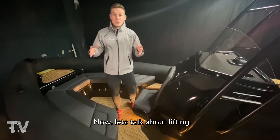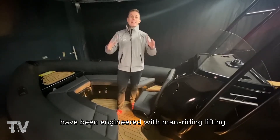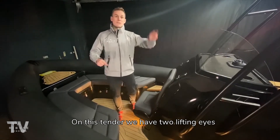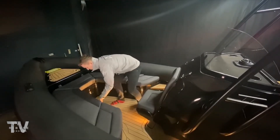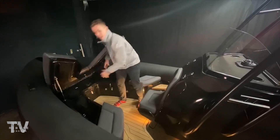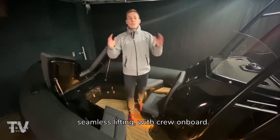Now let's talk about lifting. All three of these Ribeye tenders being supplied to the yacht have been engineered with man-riding lifting. On this tender we have two lifting eyes on the transom and another two underneath the Zuba seating area here — a four-point lift allowing for easy, safe, seamless lifting with crew on board.